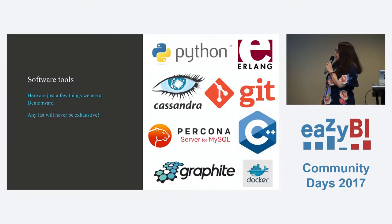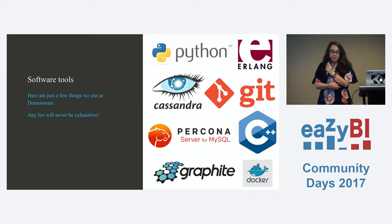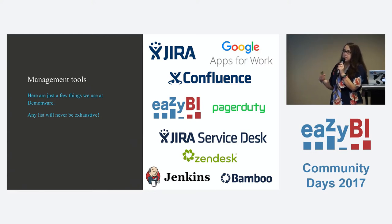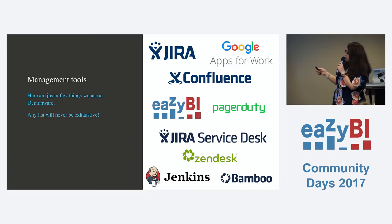On the development side of things, we use a wide range of software. On the project management side, we use Jira and Confluence quite heavily. All of our reports to other departments, to leadership, and to Activision themselves would be in Confluence. All our development teams, IT, HR — everyone uses Jira. We use Google Apps as well, with a couple of Google Sheets integrations to eazyBI. We use Zendesk for customer service, but we're going to switch to Service Desk soon as it integrates better with Confluence and eazyBI. For continuous integration we use Bamboo, but we're moving to Jenkins soon.